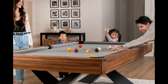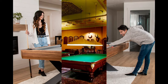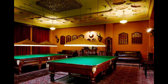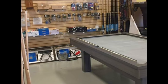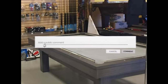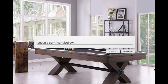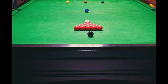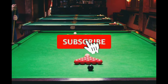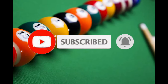As we wrap up our exploration of the top 5 best budget pool tables under $500 in 2024, we hope you've discovered the perfect addition to your game room. These affordable options offer a fantastic billiards experience without breaking the bank. Your thoughts and experiences matter to us, so please leave a comment or any questions you may have. For more budget-friendly billiards insights and recommendations, don't forget to subscribe to our channel. Subscribing keeps you in the loop with the latest updates and ensures you make the most of your gaming space.